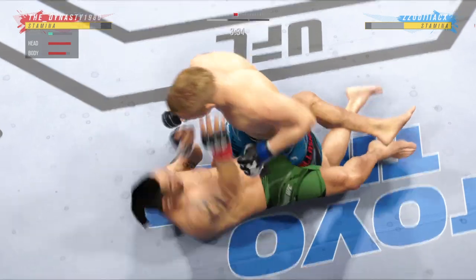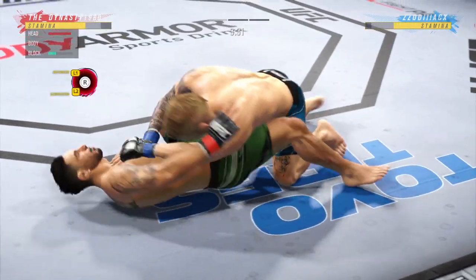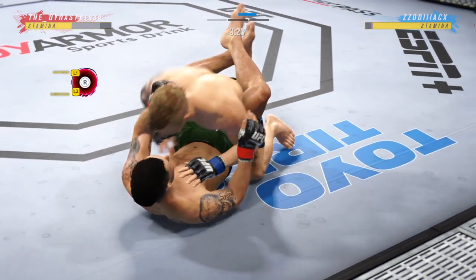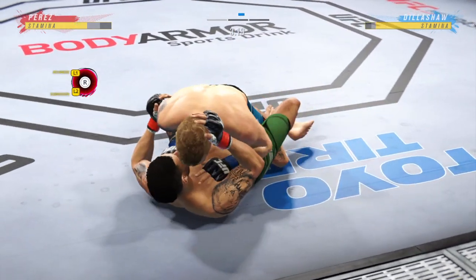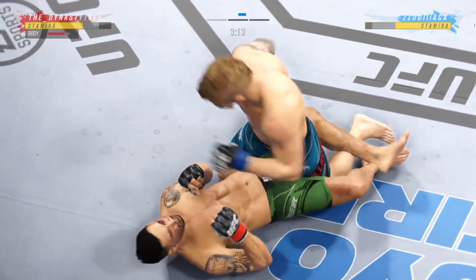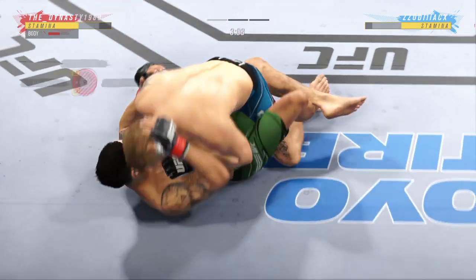The ground and pound has been on point tonight. Good work here by Dillashaw. Close guard now — got to be careful, though; he's got a lot of submissions off his back. Working off of his back here; looks like he may try to hip escape. Good work from the top here by Dillashaw.